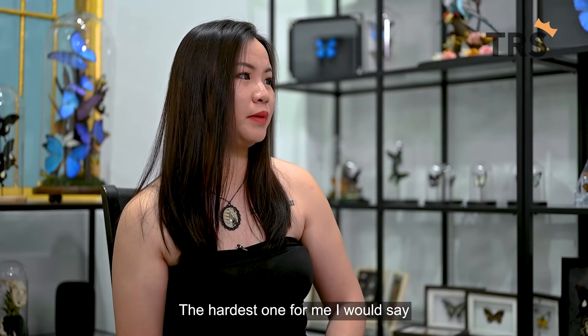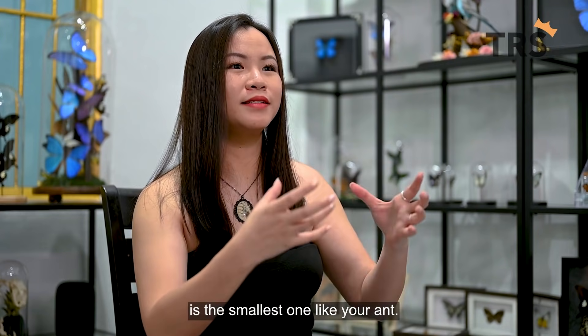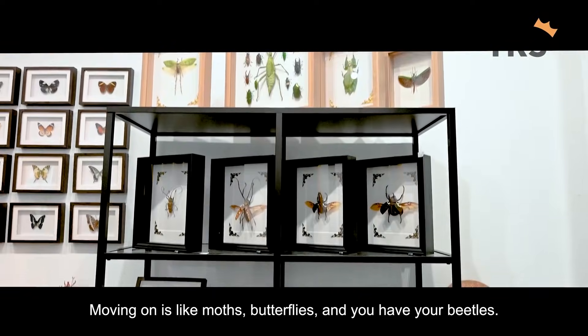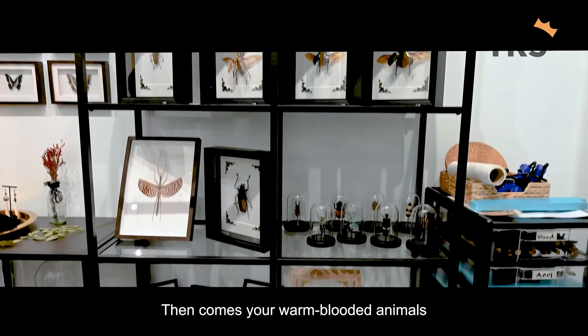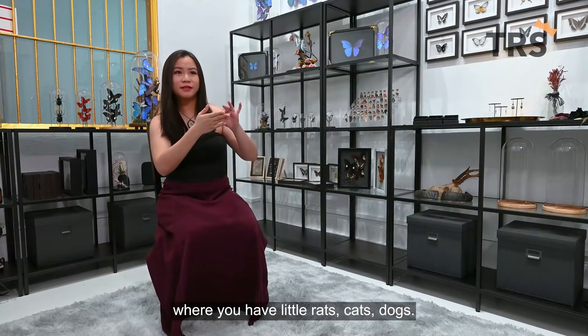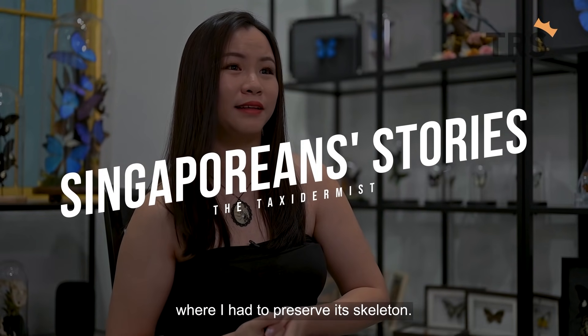The hardest one for me, I would say, is the smallest one — like an ant. Moving on, it's moths, butterflies, and beetles. Then come warm-blooded animals: little rats, cats, dogs. And I would say the largest one is a horse, where I have to preserve his skeleton. It's not easy.